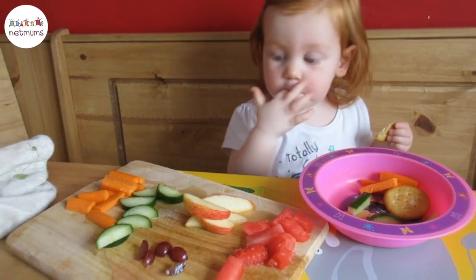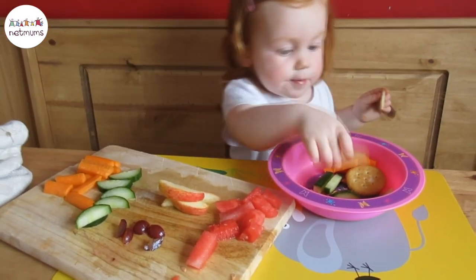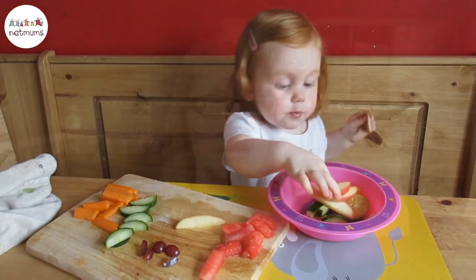Encouraging children to get involved in the kitchen is great so they can start learning how to make their meals and learn basic skills like chopping vegetables and washing them. This can be brought in at any age, making it lots of fun where they'll want to be in the kitchen with you helping.